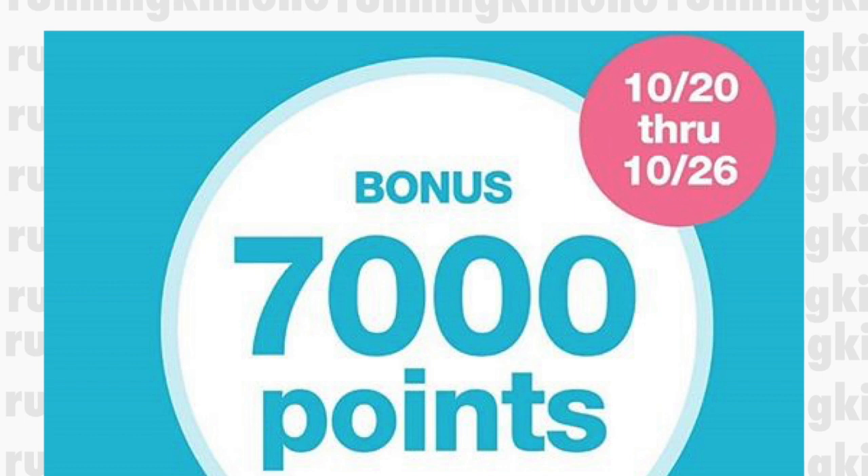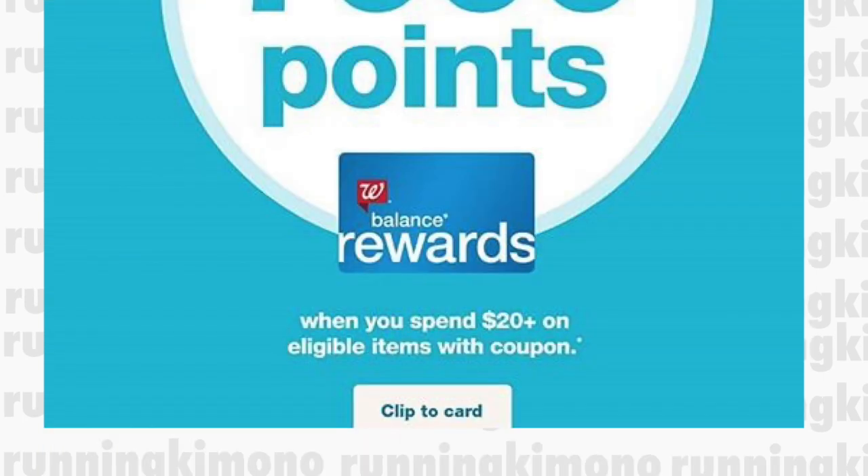This is what the booster looks like, and it's 7,000 points when you spend $20 on general merchandise. It is not specific to beauty or dental care or anything like that. This is taking place from the 20th to the 26th, so it's actually starting today. But this deal that we're presenting actually starts tomorrow, which is Sunday, October the 21st.